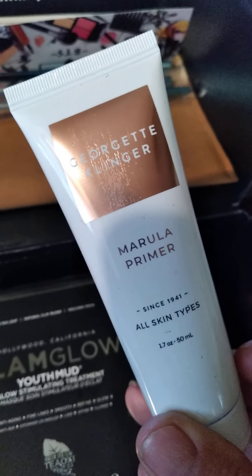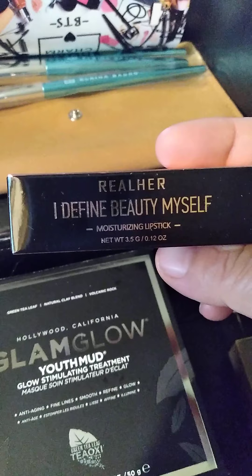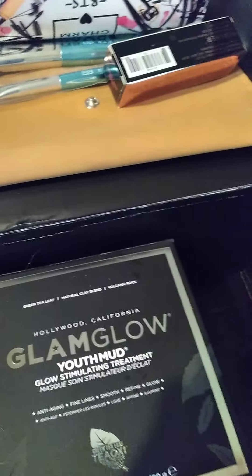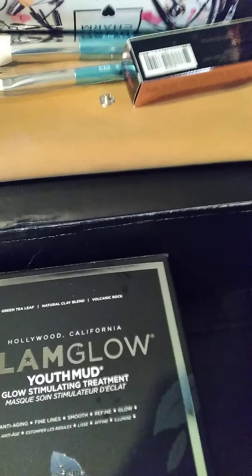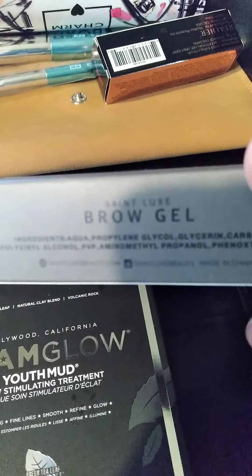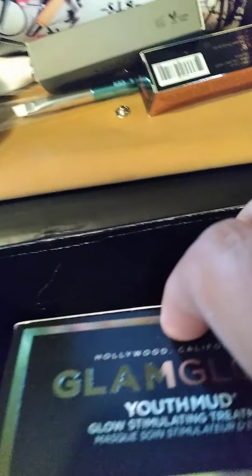There's an all-skin-type primer. I Define Beauty Myself moisturizing lipstick — I haven't opened that yet to see what color it is. And this is a Saint Look brow gel, which I need desperately.